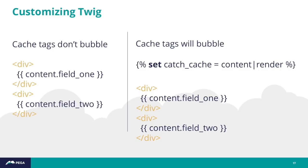The trick — straight from Stack Overflow — is to set a throwaway variable with the rendered version of that content field. That causes Drupal to see that you've rendered the content and bubbles up the cacheability metadata.